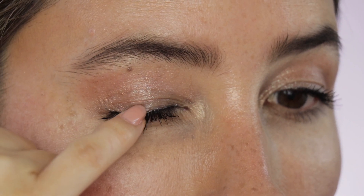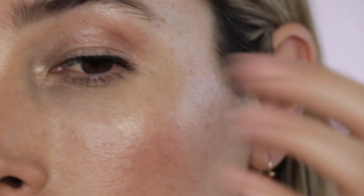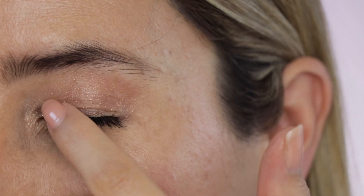The Natasha Denona one doesn't have as much pigmentation or base to it as the one in the NARS palette. Now let me take a close look at my eyes — this is the thing with the eyes: this cream formula will not set on your eyes, meaning it will just remain creamy. It will move around if you touch your face.